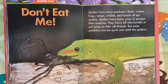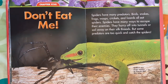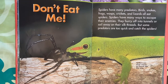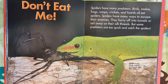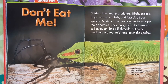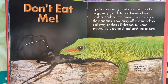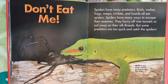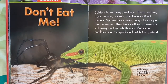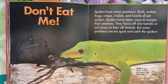Chapter 5: Don't Eat Me! Spiders have many predators — birds, snakes, frogs, wasps, crickets, and lizards all eat spiders. Spiders have many ways to escape their enemies. They hurry off into tunnels or sail away on their silk threads. But some predators are too quick and catch the spiders. Spiders are tasty snacks to lizards like this one.